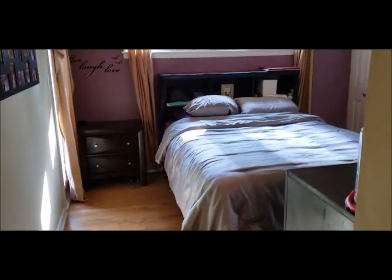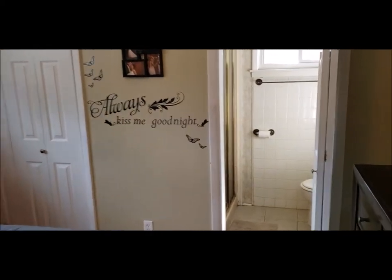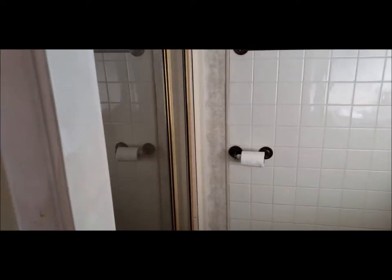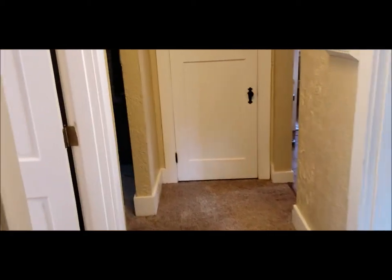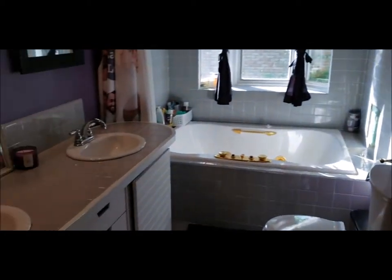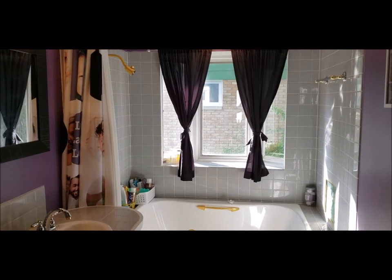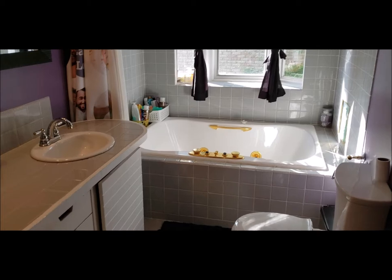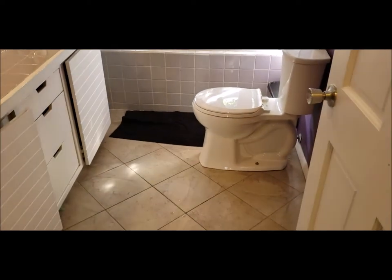As we walk in, we have your first-floor master bedroom. Good closet space, and it does have the en suite full bath with a stand-up shower and vanity. Walking through the home, we see this nice, good-sized bathroom with a Whirlpool jetted tub and double vanity. There's also a ceramic floor.